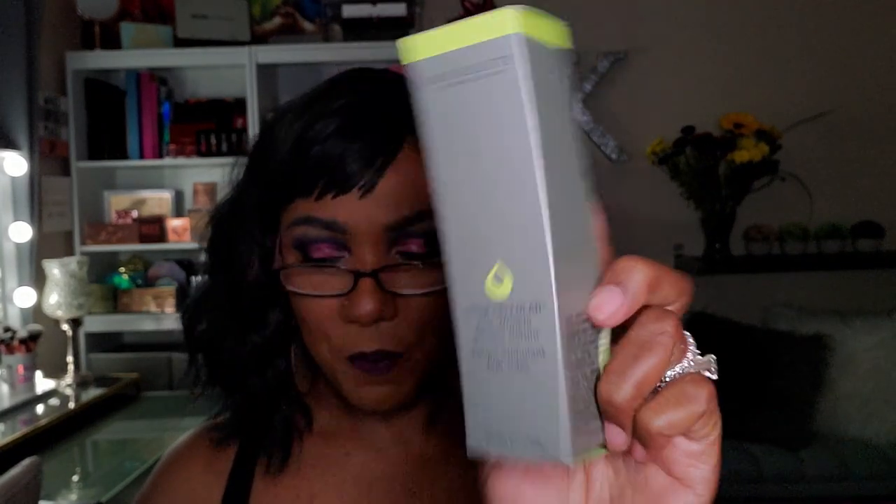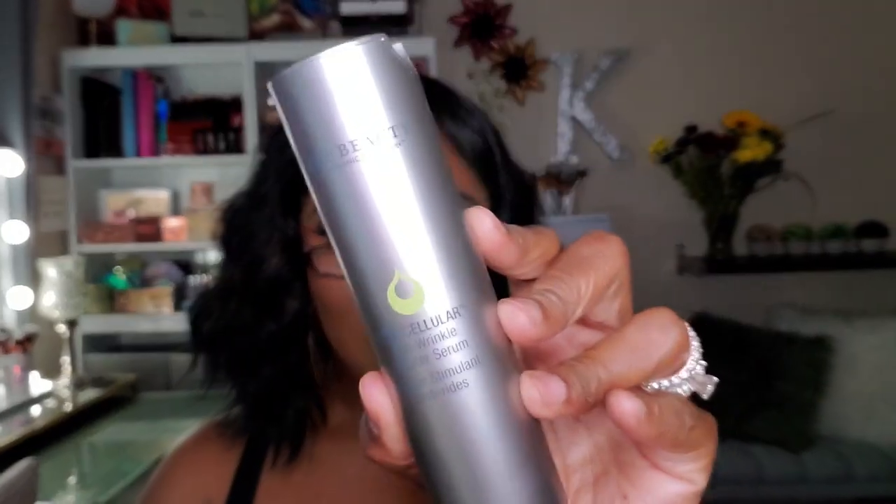Next I have from Juice Beauty the Stem Cellular Anti-Wrinkle Booster Serum. I feel like I'm getting a lot of serums — a cleansing serum, an anti-aging serum, an anti-wrinkle serum. I'm starting to think these boxes are sent out by age. Anyway, this is what the canister looks like — very sleek, very nice. I've never tried anything from Juice Beauty so this will be interesting.